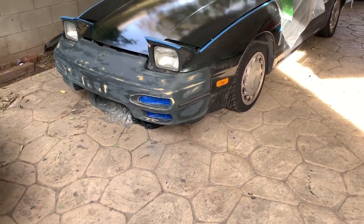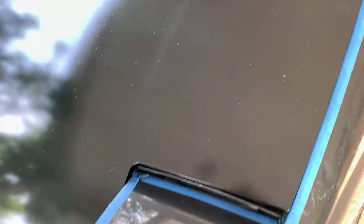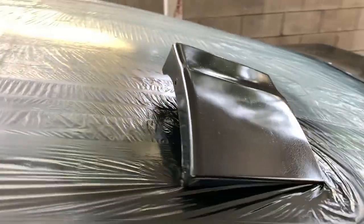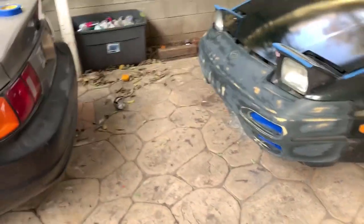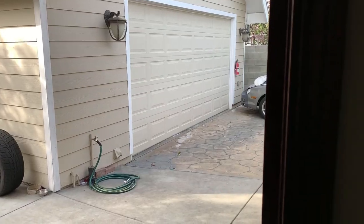My little brother painted his hood by himself — this is all done by him. He also painted the trunk. I don't know what these are, little spats I think. He didn't paint those yet — he still has to do the bumper and another bumper.